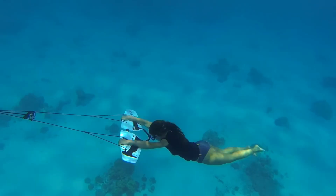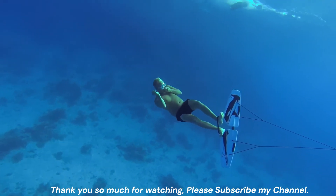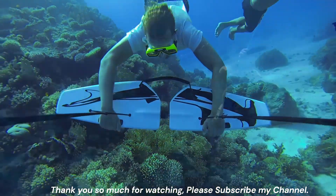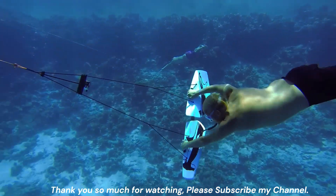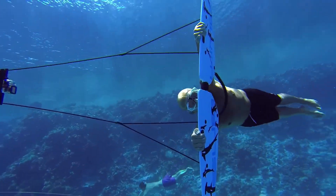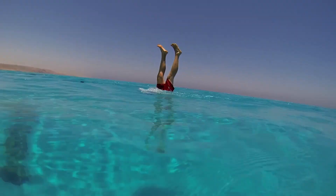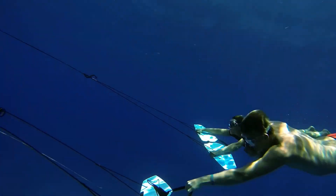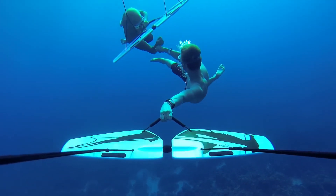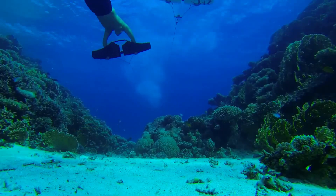The Subwing utilizes a simple design with two independently tilting wings. By shifting your weight or tilting the wings, you can control your depth, direction, and perform maneuvers like dives, rolls, and turns. No prior experience is necessary, making it ideal for beginners. The Subwing is crafted from lightweight and durable ABS polymer with a honeycomb core structure, keeping it buoyant while offering good rigidity. It is designed for safe operation when towed behind a boat at moderate speeds.